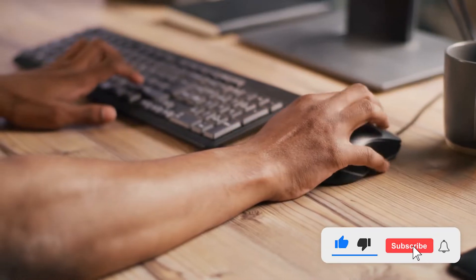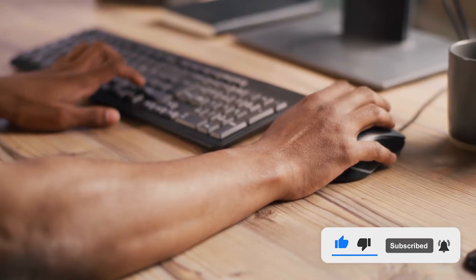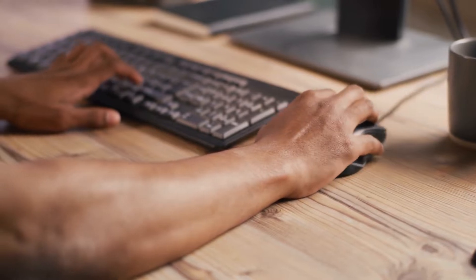But before we start, please leave a like, subscribe, and don't forget to turn on the notification bell for more amazing videos. And without further ado, let's get started.